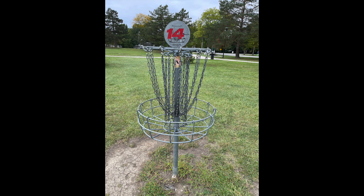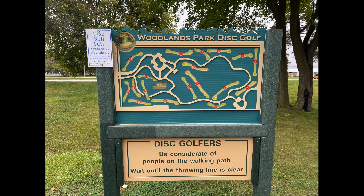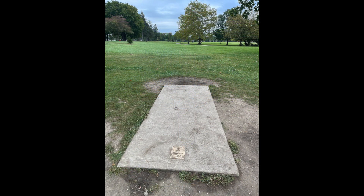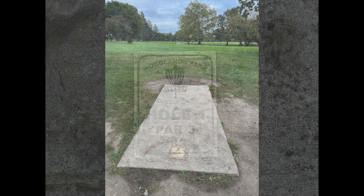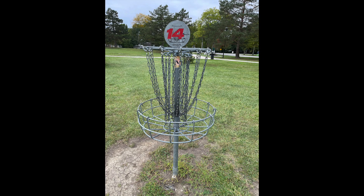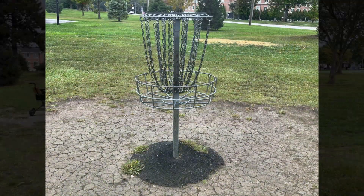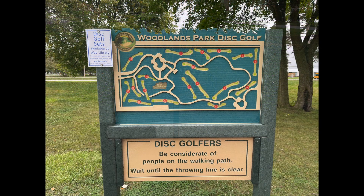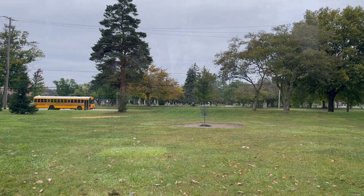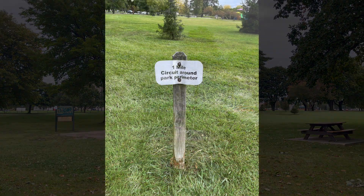Disc golf is similar to regular golf. Instead of clubs and balls, you throw Frisbees. Instead of a grass tee-off area, there are small rectangular concrete slabs marking the start of each of the 18 holes — still called holes, even though they're above ground and metal. Instead of a golf ball clinking into the cup, you'll hear something like a hard Frisbee hitting a chain-link fence. Often I see teenagers, college students, and families with young children all using the disc golf course.